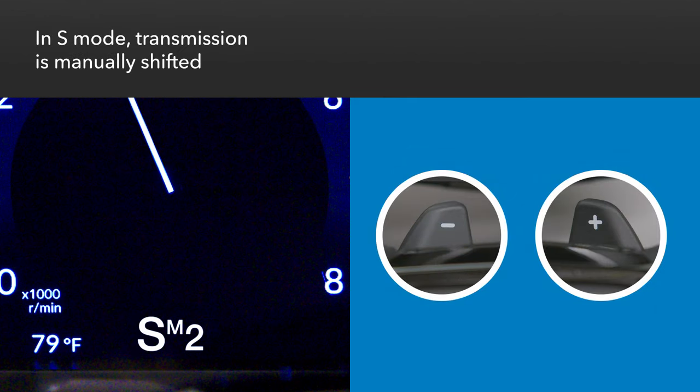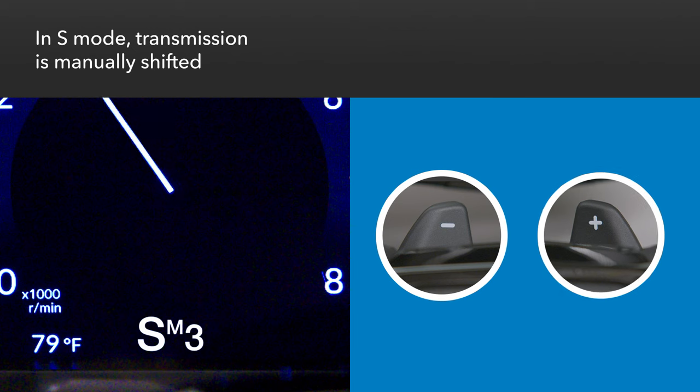When S-mode is selected, the transmission behaves more like a manual. The driver can make multiple upshifts or downshifts as desired.